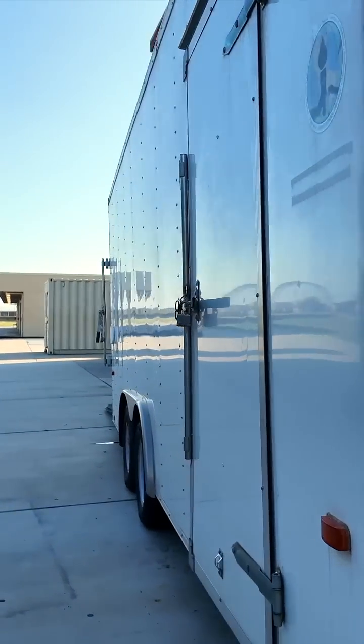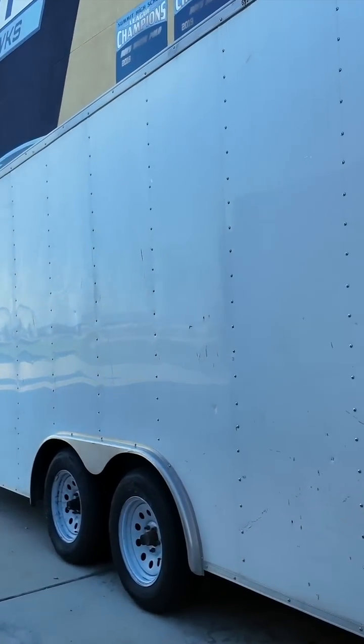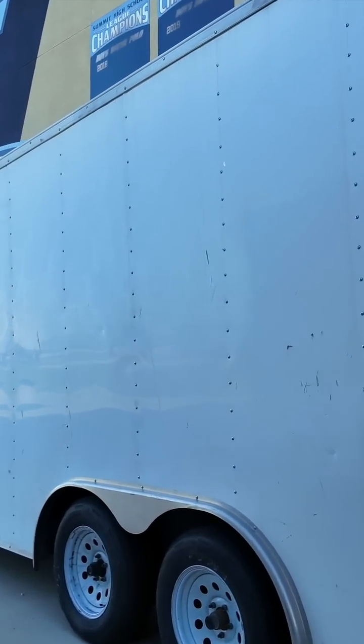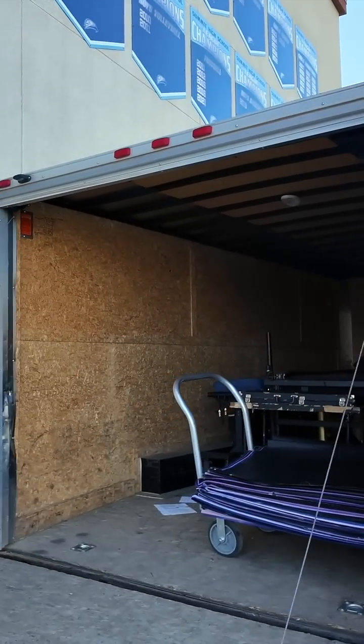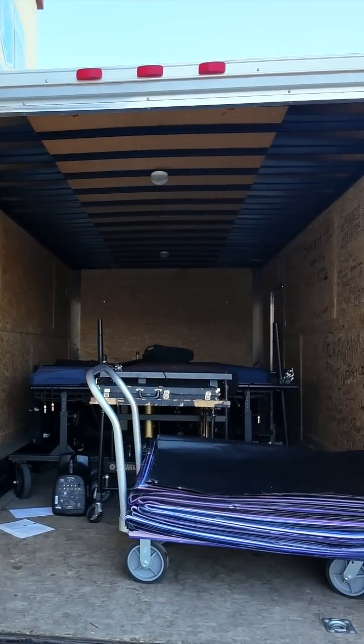I brought the Rivian last time and towed it — I think I was getting around 1.5 miles per kilowatt-hour in efficiency. We're going to go and track some stats, and they have their gear there.